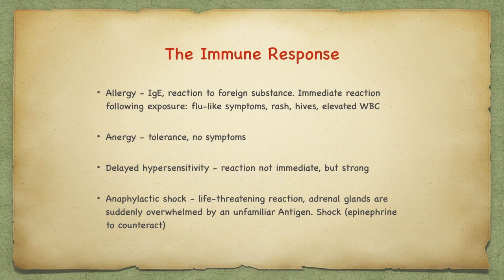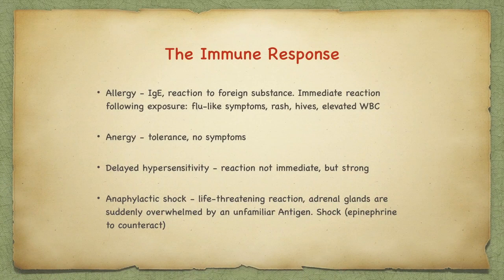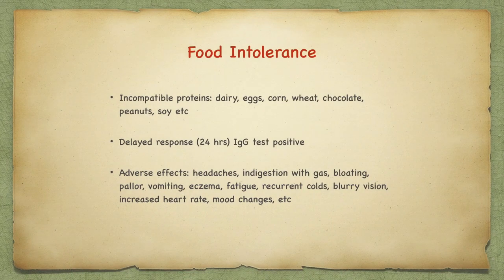How do we experience the immune response? In an allergy, IgE is released in reaction to foreign substances. The immediate reaction following exposure is flu-like symptoms, rash, hives, and an elevated white blood count. There is also a reaction called anergy, which means there is tolerance and therefore no symptoms. Or a delayed hypersensitivity — the reaction is not immediate but it can be strong, and there is anaphylactic shock, a life-threatening reaction. The adrenal glands are suddenly overwhelmed by an unfamiliar antigen and shock ensues due to the effect of epinephrine. Or there is food intolerance, usually caused by one of the seven most incompatible proteins: dairy, eggs, corn, wheat, chocolate, peanuts, and soy.